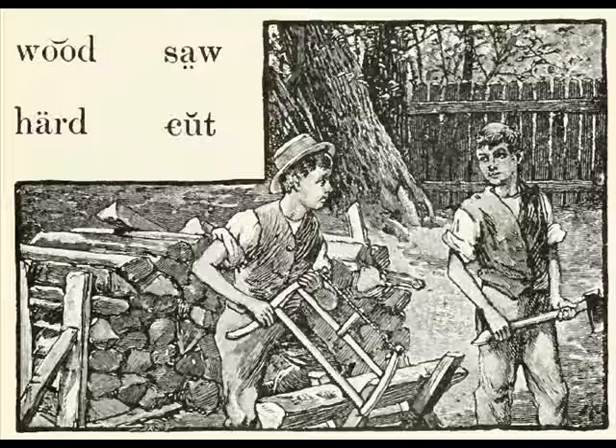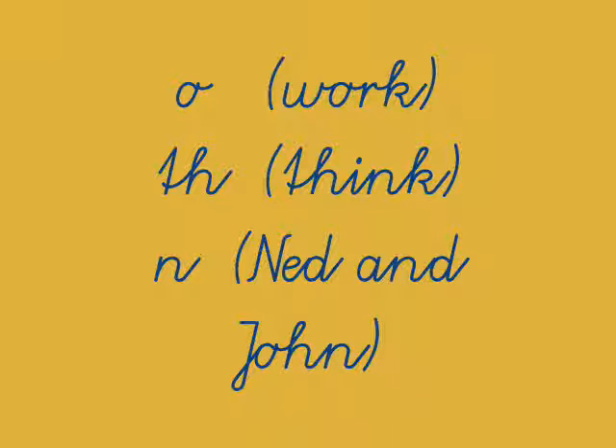Here's Ned and John, and we're going to be looking at three sounds today. Just an overview of the O sound, as in work — see that bossy R changes the sound of the O. Then we're going to be looking at the TH, as in think, and N, as in Ned and John. Do you see the N at the beginning of Ned, and at the end of John?